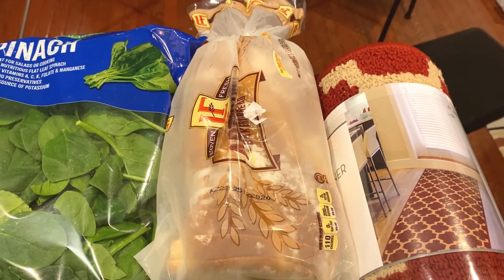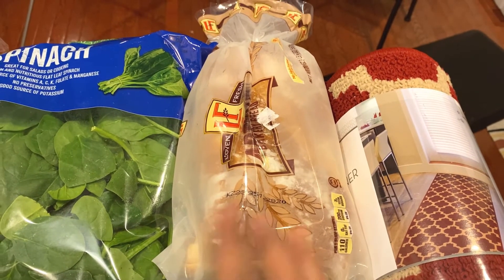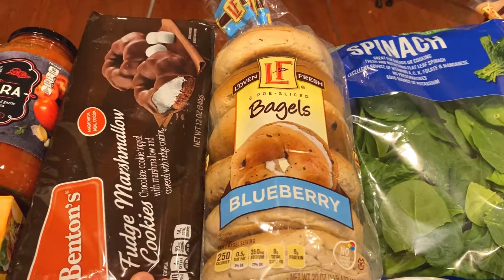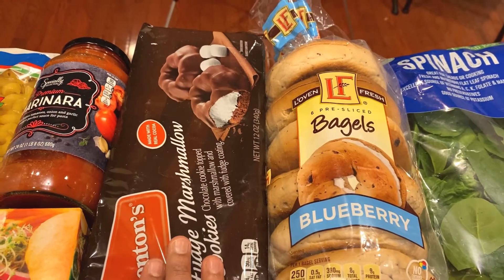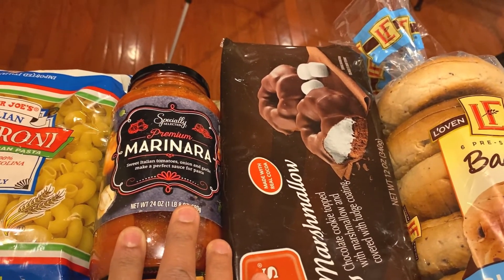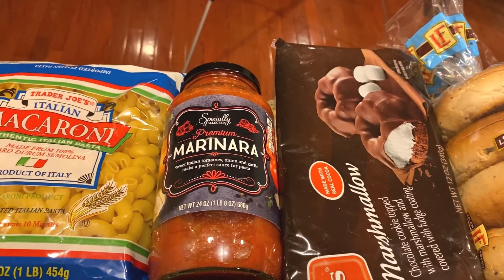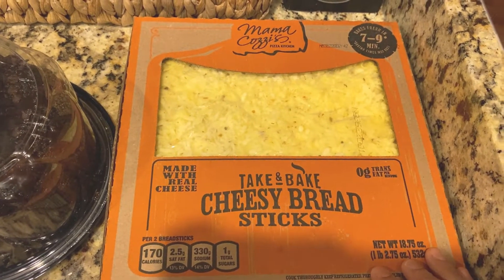I have some artisan bread — these are really good, super soft, and I always grab them at Aldi. They're a little lower in price compared to other stores, so if you're looking for artisan bread, check out Aldi. I also have these marshmallow fudge cookies — super delicious, my kids love them. And I have this marinara sauce, the Specially Selected Premium Marinara, which I always buy from Aldi. These are so good — I highly recommend them.